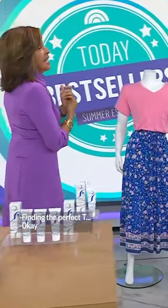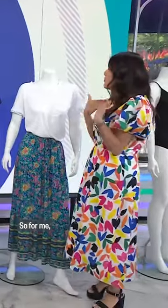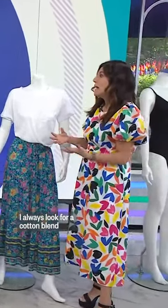Finding the perfect tee seems like it'd be easy — it's not, it's a lot harder. For me, I always look for a cotton blend because they have a more vintage-y, lived-in, soft feel.